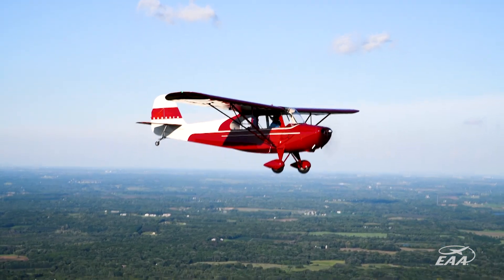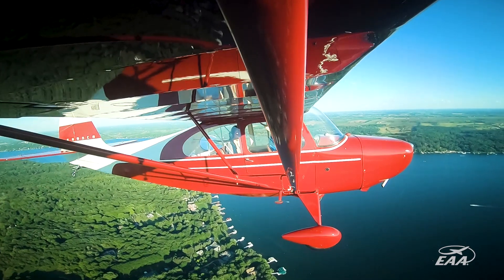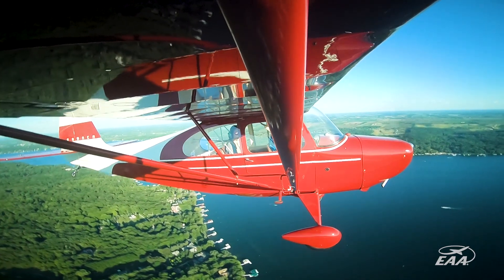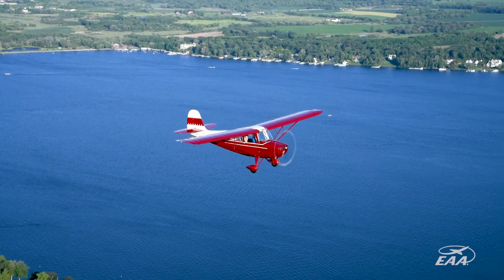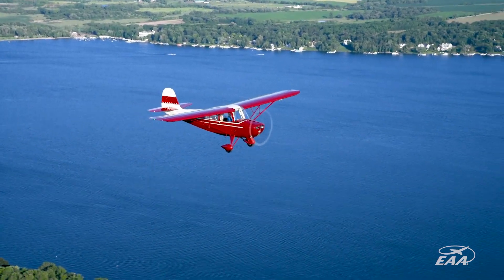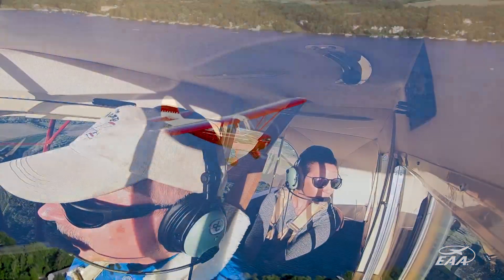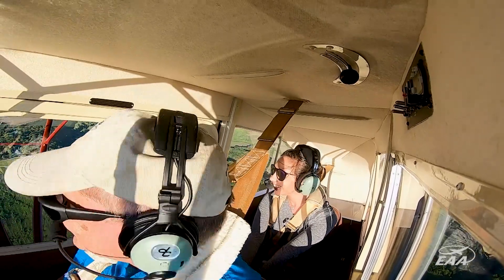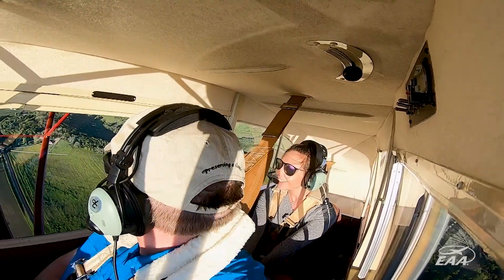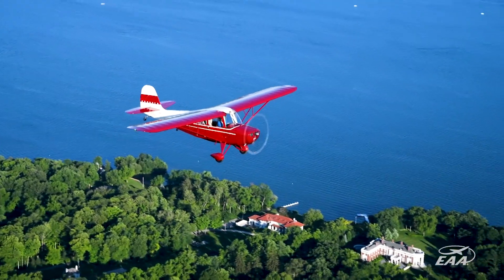Now that it's all finished, it's fun to have the airplane done and be able to go to fly-in breakfasts and other little fly-ins and see people again. They're seeing an airplane they've seen for many years, but now in a completely different paint scheme. It's pretty unique that we've been around this airplane since we were about 11 years old and are still able to fly it — now giving grandchildren rides and other people rides in it again. It's a lot of fun having that airplane available.